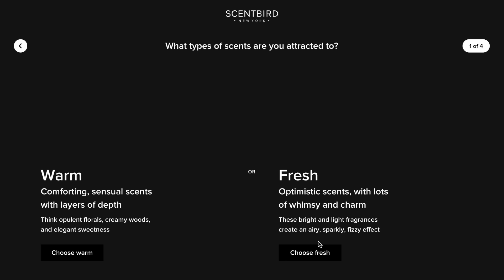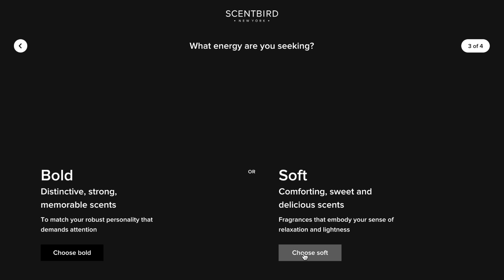Not only do they have perfume, they also have cologne and unisex options. With each fragrance you get a 30-day supply so you can try fragrances before committing to the whole bottle. You can also upgrade to receive two or three products a month. If you want to discover new fragrances, they have a simple quiz that asks about your preferences and previous purchases to help you find the fragrance you'll love.